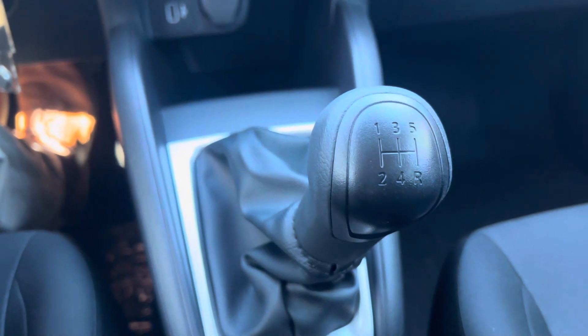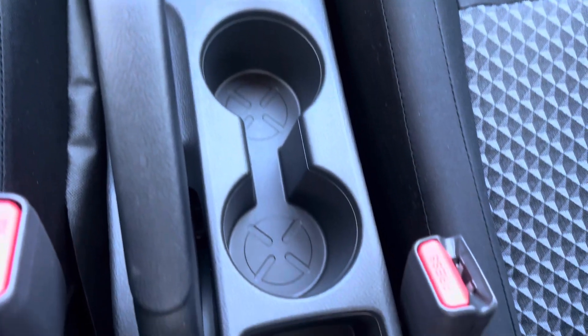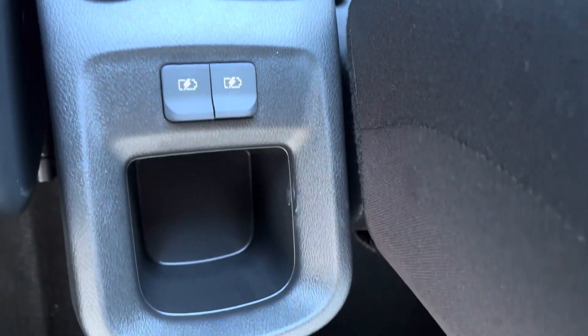Here's your five-speed manual shifter. You also get a handbrake, two cup holders, more storage, and two more USB ports.